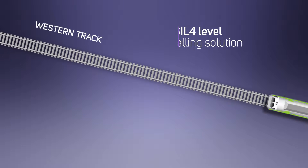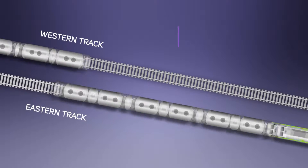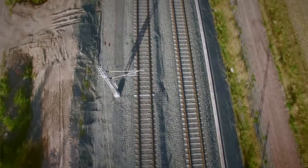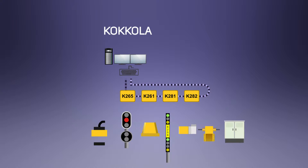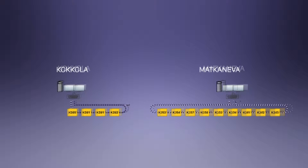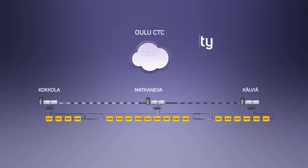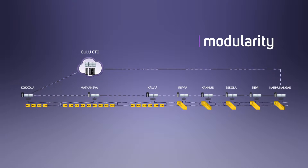Mipro delivered the signalling solution for the double track section. Throughout the entire construction phase, traffic continued to run uninterrupted. Mipro's modular interlocking system allowed for the construction of the overall entity component by component, and the decentralised system structure enabled construction to be flexible.